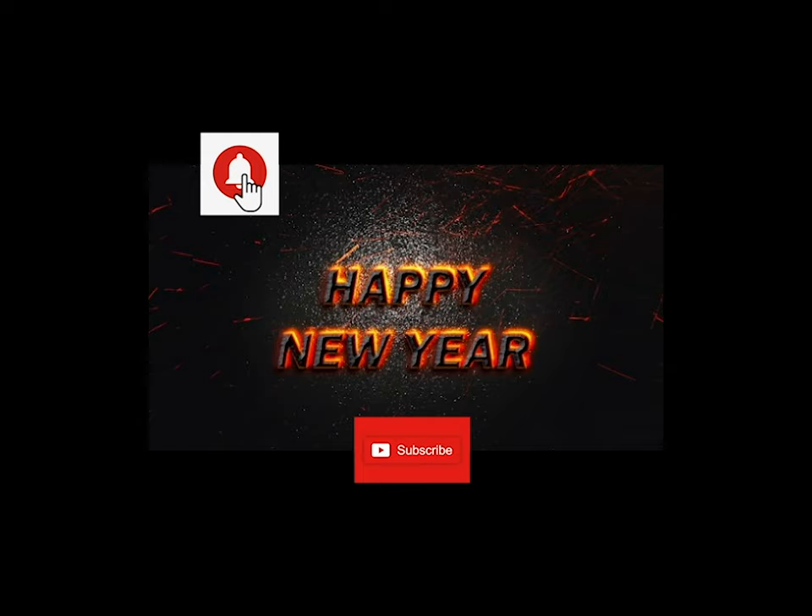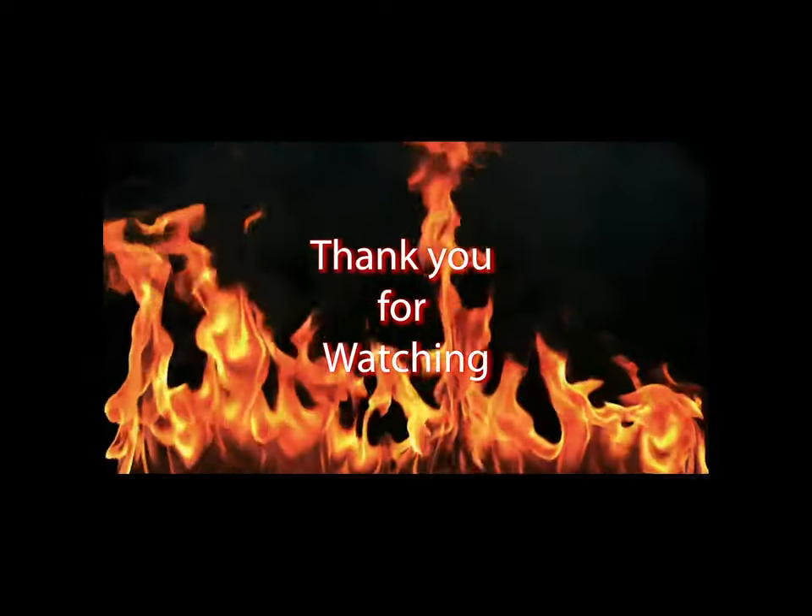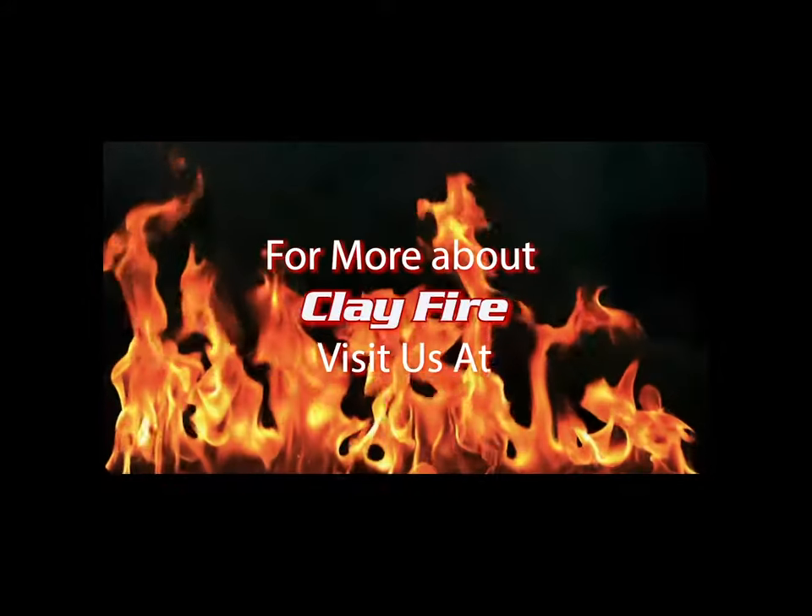We'll see you next month. Until then, don't forget to click subscribe, click the bell icon for notifications. If you like what you see, click that like button and share with your friends. Thank you as always for supporting Clay Fire.